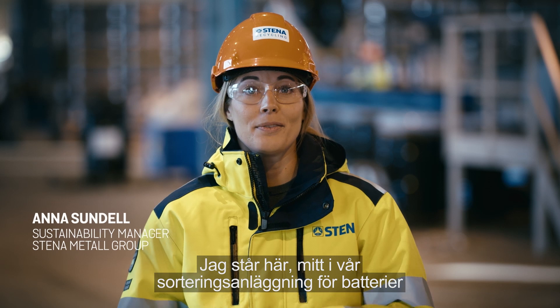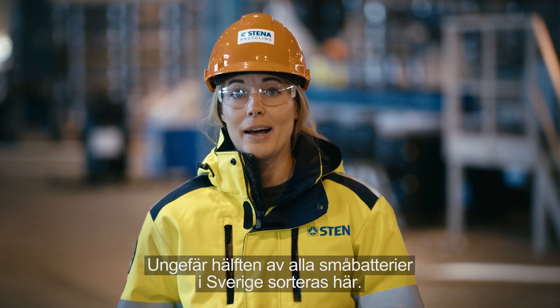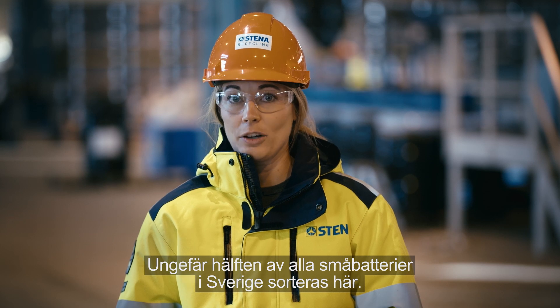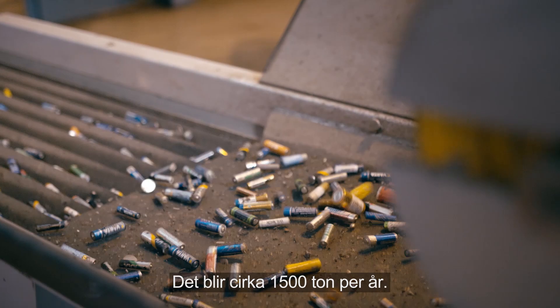I'm standing here at the core of the small battery sorting at the Stena Nordic Recycling Center. About half of all the small batteries in Sweden are sorted here, which amounts to about 1,500 tons a year.